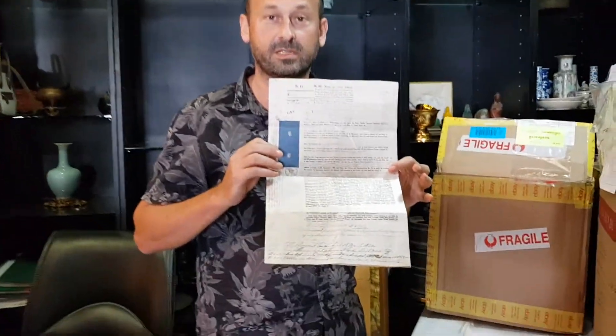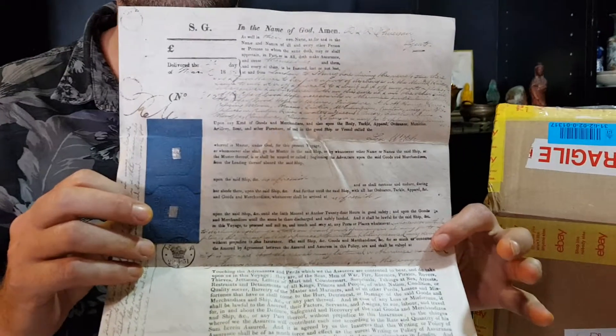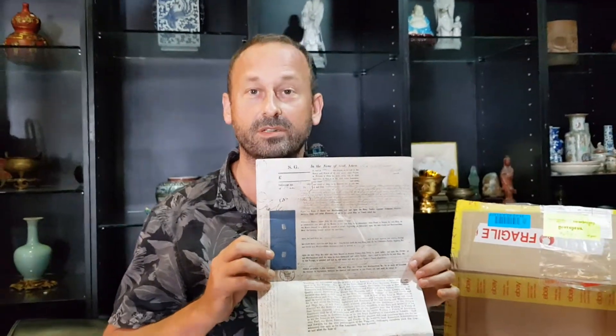What we have here is a very rare original sea manifest for the Clipper, the Sea Witch, which was a boat involved in the tea clipper races from Shanghai to London in the Victorian era. This is the original ship's manifest from 1852 of that particular boat, detailing all the names of the crew and all the cargo she was holding during that journey.